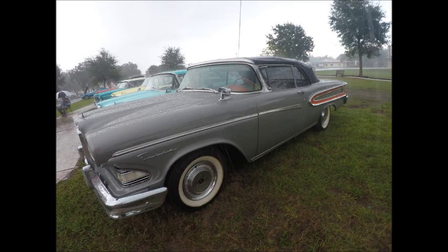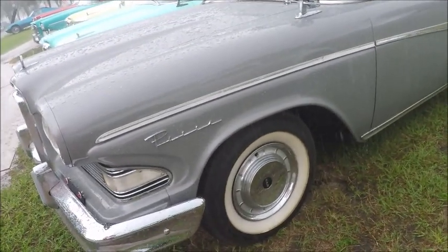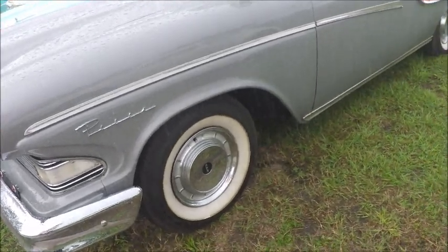This is a 1959 Edsel Pacer convertible — beautiful car, I think one of the nicest Edsels ever made. It's a gray and red combination.